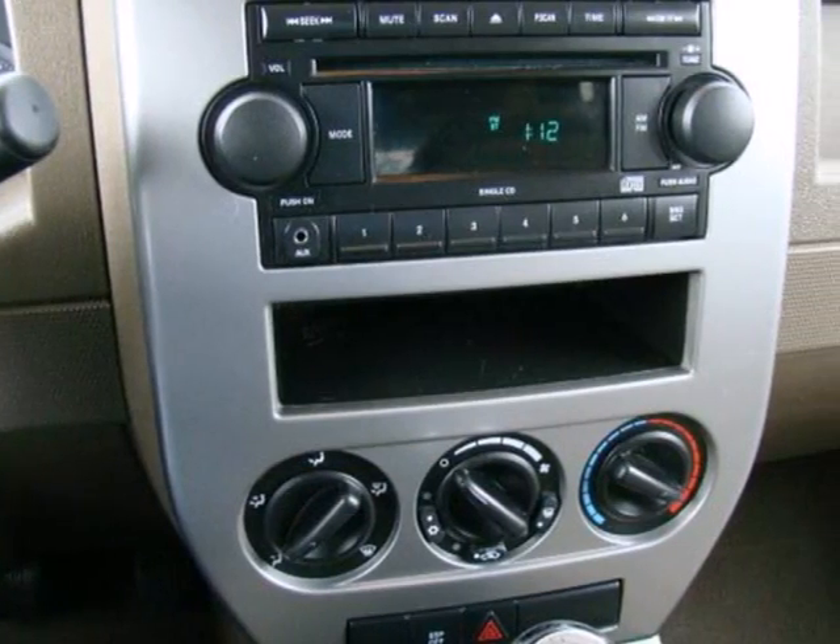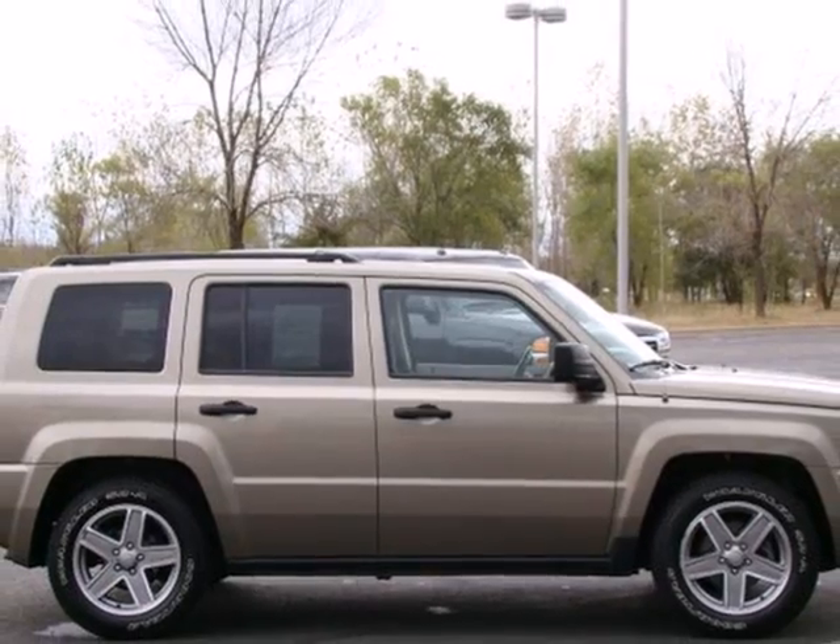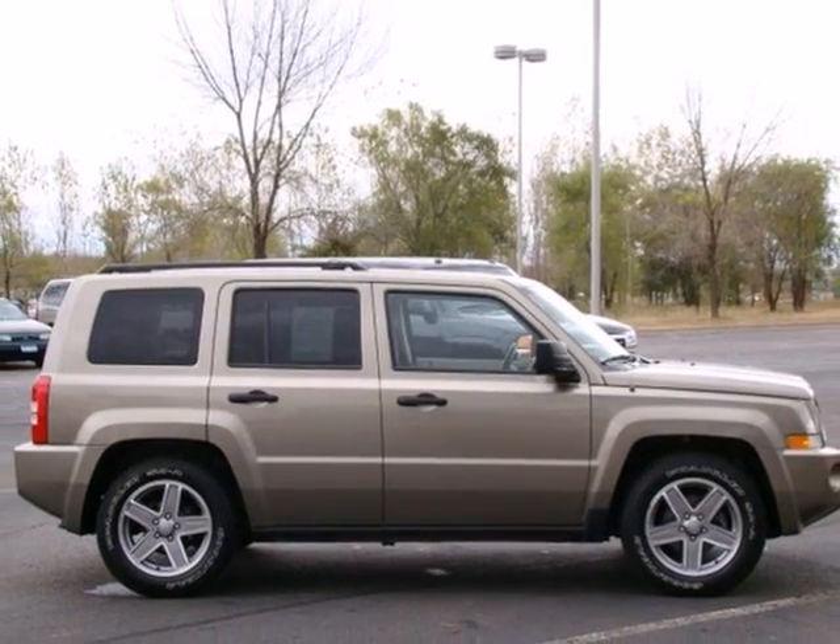The Patriot is ruggedly handsome on the outside, yet refined inside, with a wide array of high-tech features for your convenience and comfort.